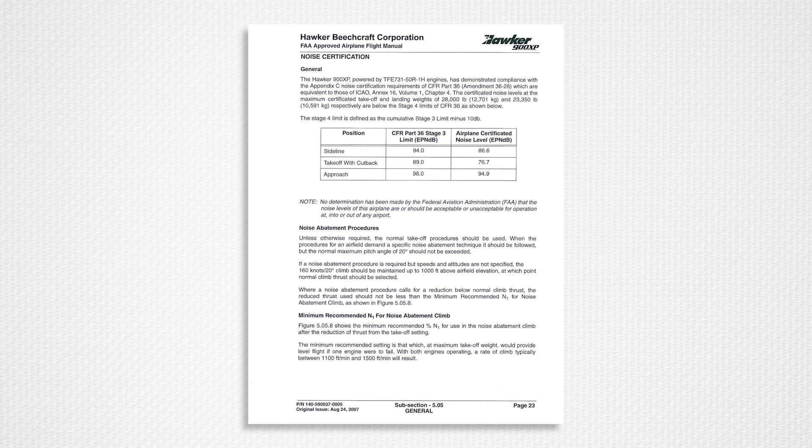Noise certification data is found in the performance section of all flight manuals. The data includes a table of the airplane certificated noise levels compared to CFR Part 36 noise limits. Currently, the Stage 3 limits are shown in most flight manuals, but the 900XP also makes reference to Stage 4 limits. The Stage 4 limit is defined as the cumulative Stage 3 margin minus 10 decibels.